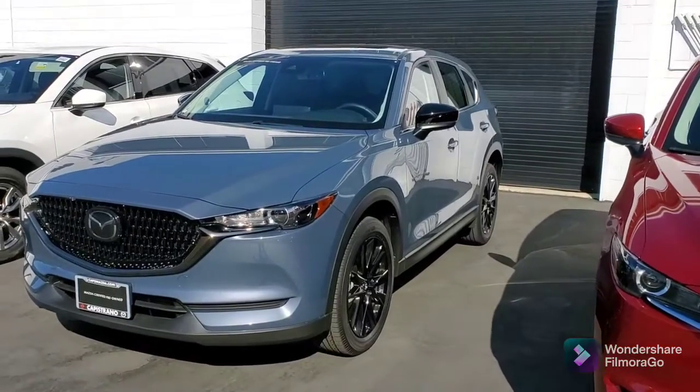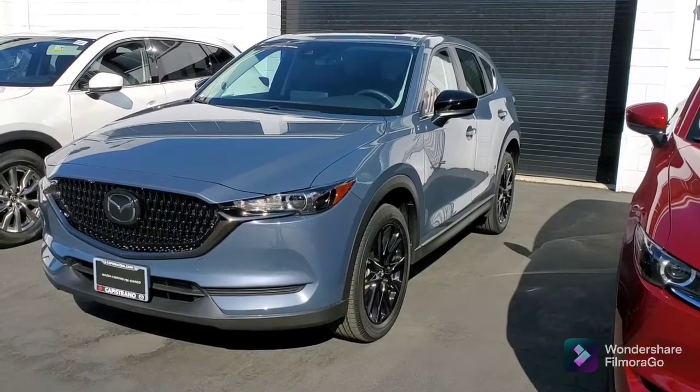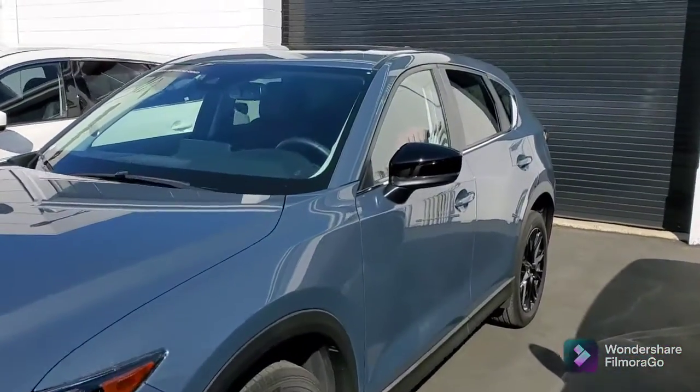As you're aware, this is the 2021 CX-5 Carbon Edition with a beautiful polymetal color. You've got the blacked-out 19-inch alloy wheels. It's a beautiful vehicle.